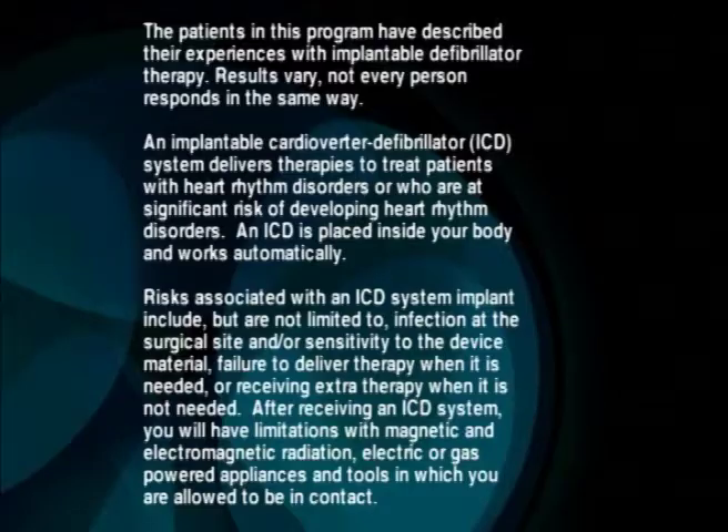After receiving an ICD system, you will have limitations with magnetic and electromagnetic radiation, electric or gas-powered appliances, and tools in which you are allowed to be in contact.